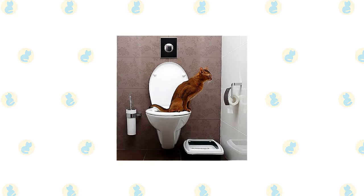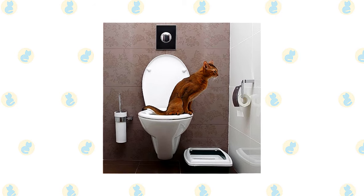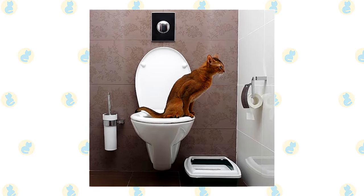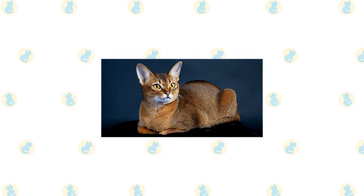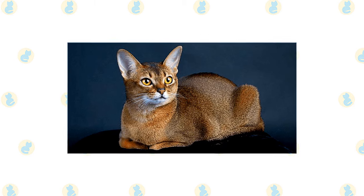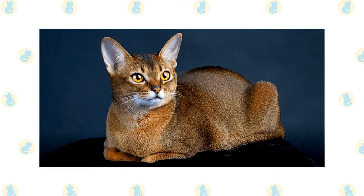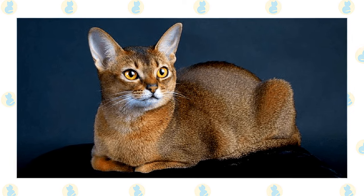If the ears look dirty, wipe them out with a cotton ball or soft damp cloth moistened with a 50/50 mixture of cider vinegar and warm water. Avoid using cotton swabs, which can damage the interior of the ear. Keep the litter box spotlessly clean — cats are very particular about bathroom hygiene, and a dirty box may cause them to start using other places in the house instead. It's a good idea to keep an Abyssinian and Sphinx as indoor-only cats to protect them from diseases spread by other cats, attacks by dogs or coyotes, and other dangers such as being hit by a car.